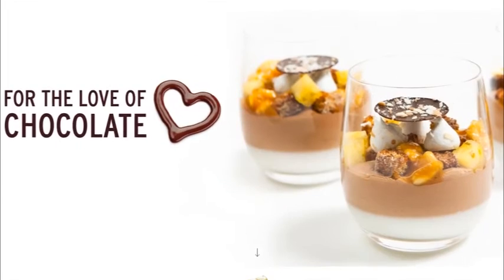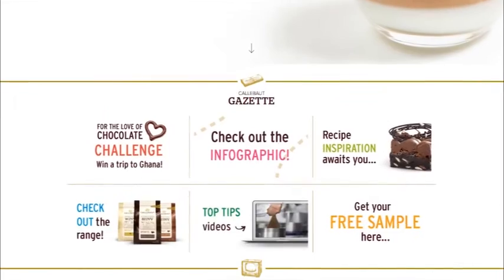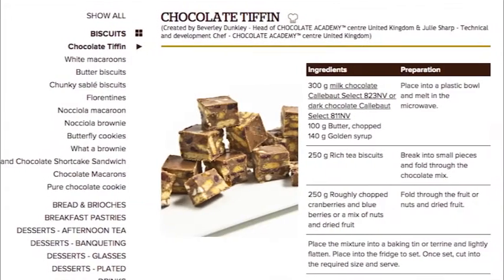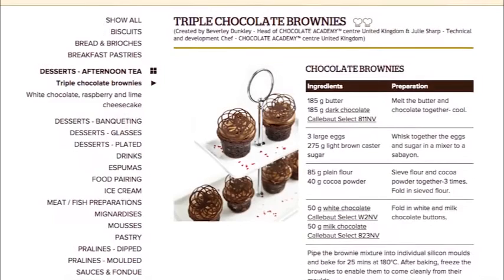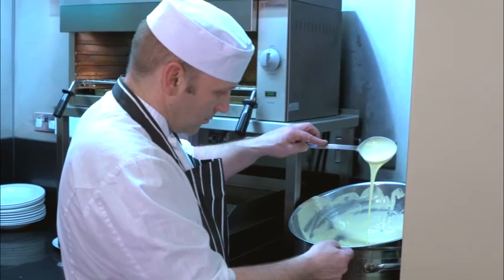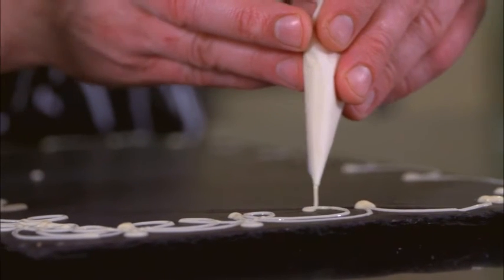Using the Callebaut website was really easy, really straightforward. Downloading and incorporating the recipes and the end product — like the tiffin, the macaroons — using those to enhance my afternoon tea, just to give them something a little bit different, something a little bit more modern, has been really, really well received.